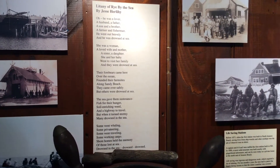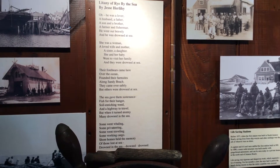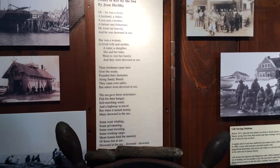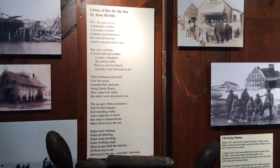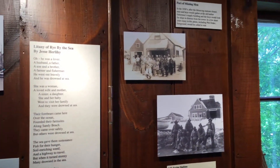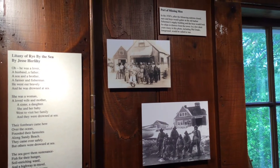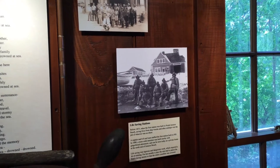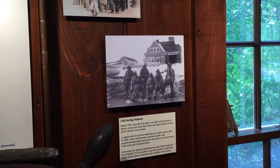Selectman Martin harvested — grabbed — that wheel, and it's come down in the family. There is also a poem by Jesse Hurley, one of the founding members of the Rye Historical Museum and Society, called 'Litany of Rye by the Sea.' The picture here of the life saving station is Wallis Sands, and some of those men may have helped rescue people from the wreck.